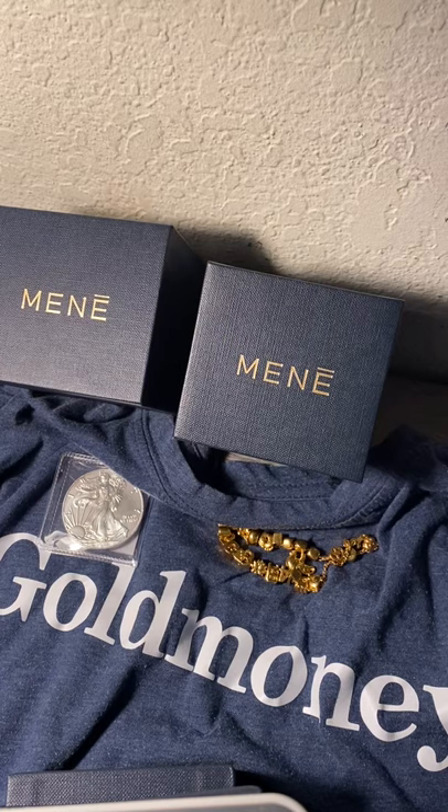Gold Money is the world's largest precious metals custodian, and Gold Money and Manet are connected in many ways. Manet came from Gold Money — it's the same CEO and founder, Roy Sabag. Roy, if you're listening, you're a genius and I love you for giving people this opportunity to get free silver in their Gold Money holding with every Manet order.